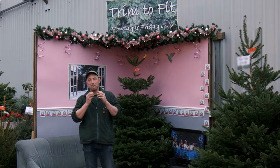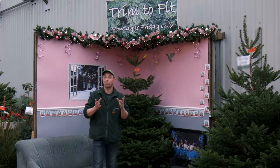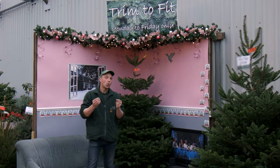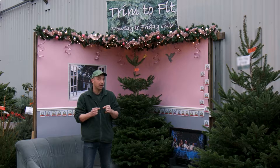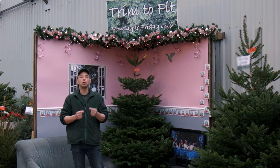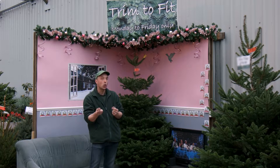There's nothing more annoying than having spent painstaking hours picking the perfect Christmas tree, only to realise when you get it home it doesn't fit and it's too big. What we do here at Burstyn Garden Centre is we provide a free trim to fit service from Monday to Fridays, where we'll ensure your tree fits in your lounge.